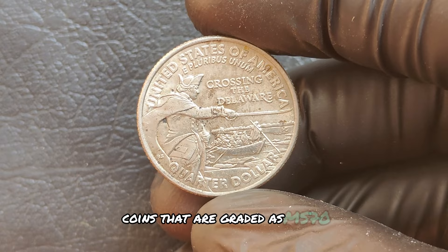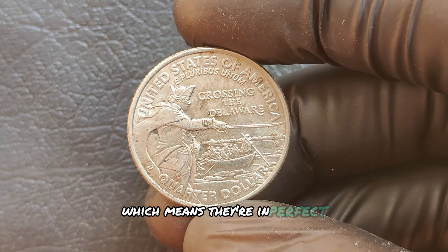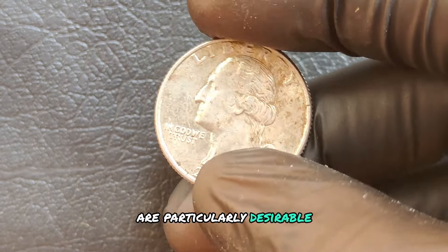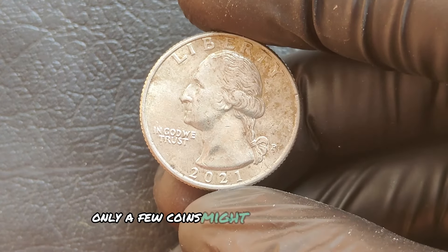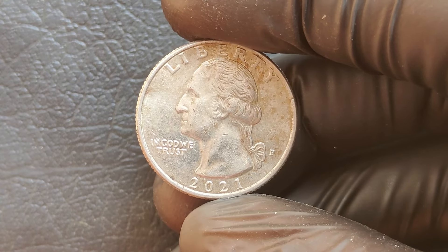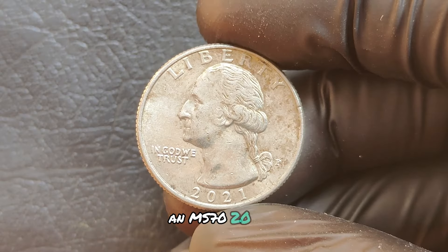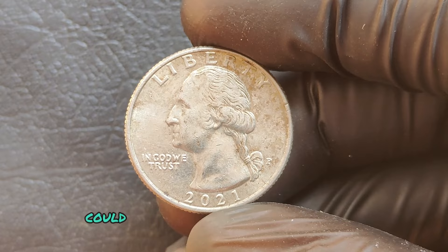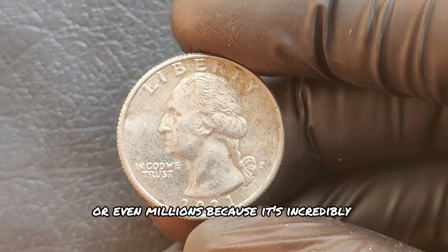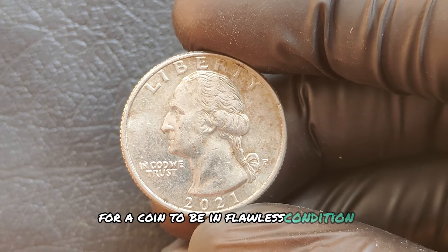Coins graded as MS-70 — which means they're in perfect, uncirculated condition — are particularly desirable. Only a few coins might reach this grade, and they're highly sought after by collectors. An MS-70 2021 P mint mark quarter could be valued at hundreds of thousands or even millions because it's incredibly rare for a coin to be in flawless condition.